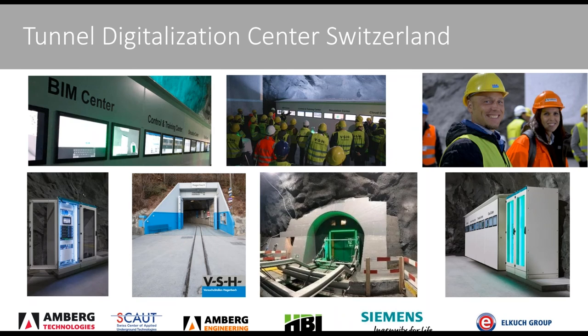Some impressions from the opening event — it was a huge event for our customers and involved companies. You can see the tunnel digitalization center wall, divided into different sections. There is the entrance of the Hagerbach in Flums, Switzerland. You can also see the real tunnel emergency door and on the left side a cabinet where all the technology of the entire tunnel is built in.